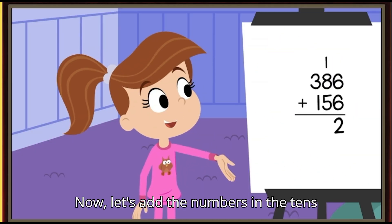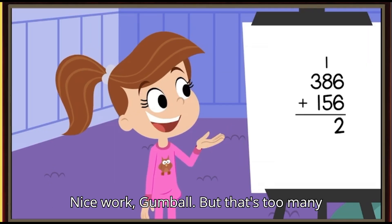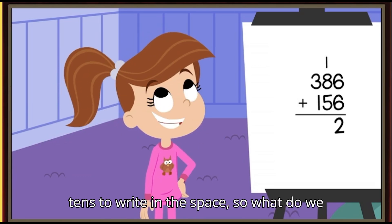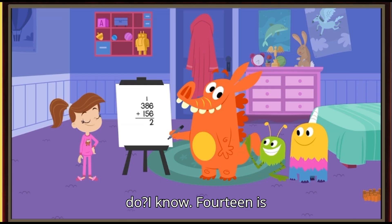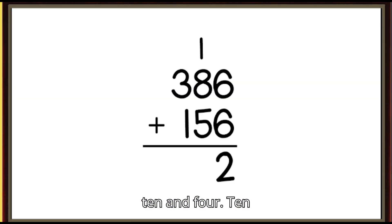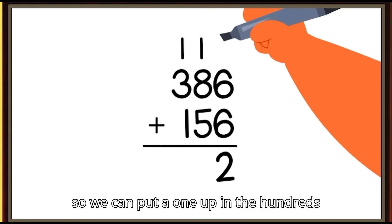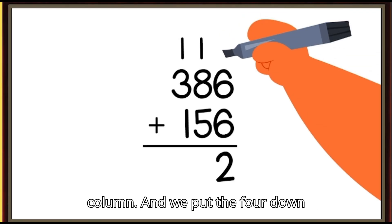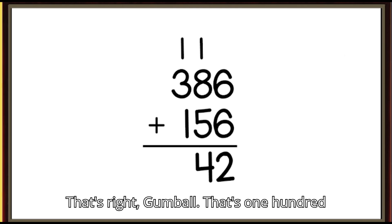Now let's add the numbers in the tens place. One plus eight makes nine, plus five more equals fourteen tens. Nice work, Gumball. But that's too many tens to write in the space. So what do we do? I know! Fourteen is ten and four. Ten tens is the same as one hundred, so we can put a one up in the hundreds column, and we put the four down there in the tens column. That's right, Gumball — that's one hundred and four tens.